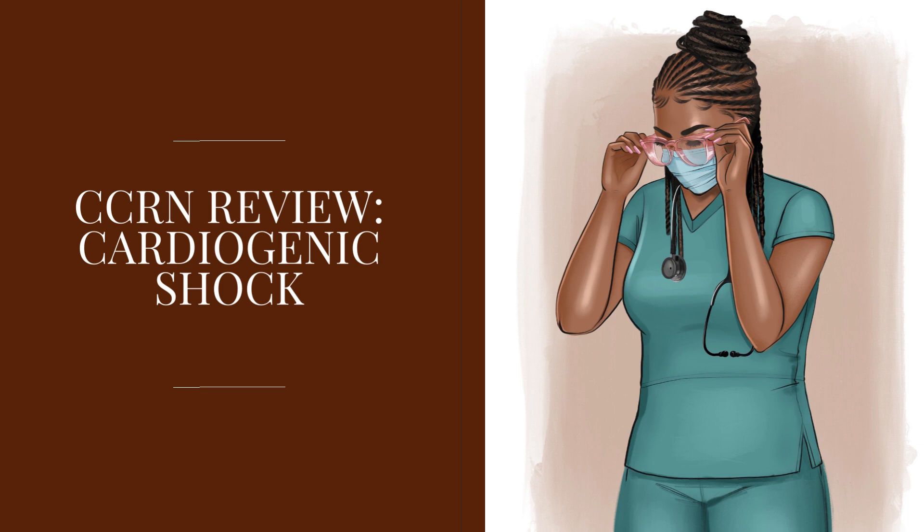Next, we're going to talk about treatment of cardiogenic shock. We want to identify what's causing it. If the patient is having a STEMI, the patient needs to go to the cath lab as soon as possible and will need PCI and/or fibrinolytic therapy — usually we start heparin before they go to cath lab. If the cause is something mechanical, like a ventricular septal defect or papillary muscle rupture, the patient will need emergency surgery to repair the rupture.